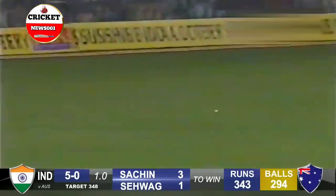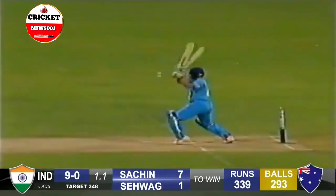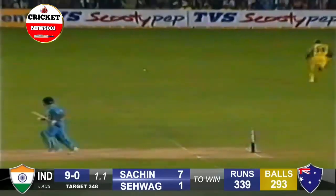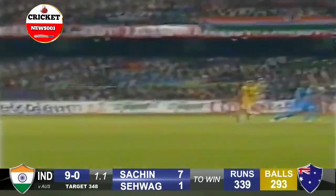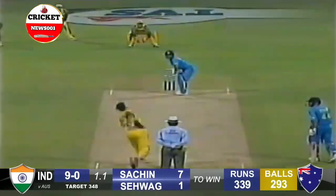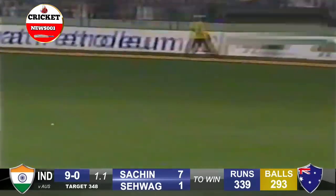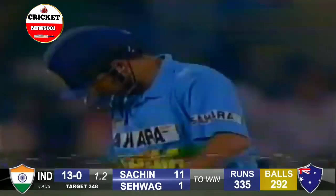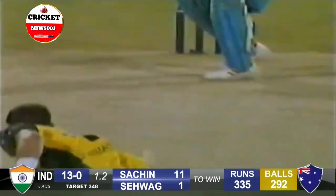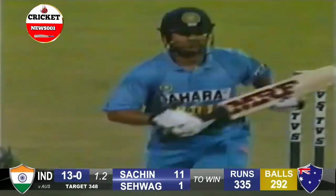Virendra Sehwag, marginally outside the line of the offside. As the commentator said, not the worst delivery, but a fraction too shy, a fraction too wide. And he's placed it — he picked the gap this time. This outfield is quick. It's a good start for Tendulkar. The potting's gone wrong because this one goes just in front. Good batting.